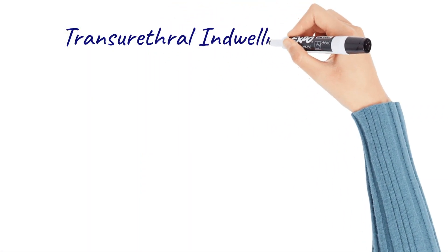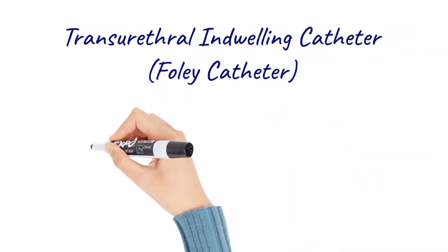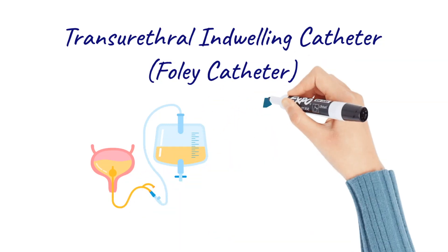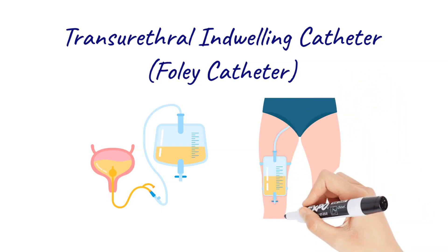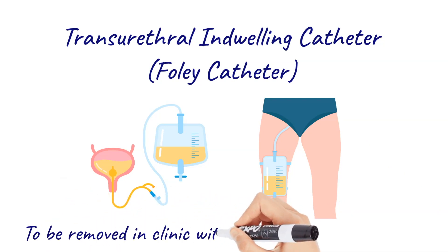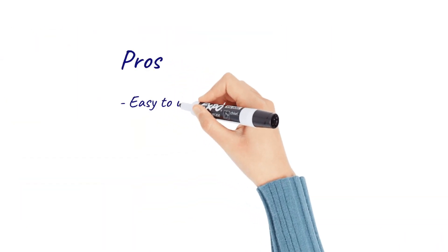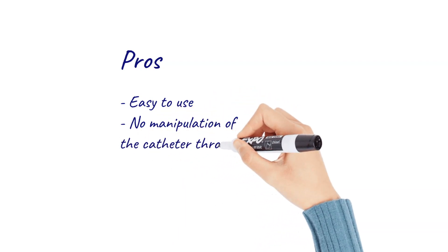The transurethral indwelling catheter, or Foley catheter as it's commonly called, is inserted into your bladder through your urethra by a nurse or by your surgeon before you go home. Urine is then collected into a bag which is often attached to your leg, and you will need to empty it regularly. The catheter is usually removed in the clinic within three to ten days after your surgery. The pro to this type of catheter is that it is easy to use and there is no manipulation of the catheter through the urethra.